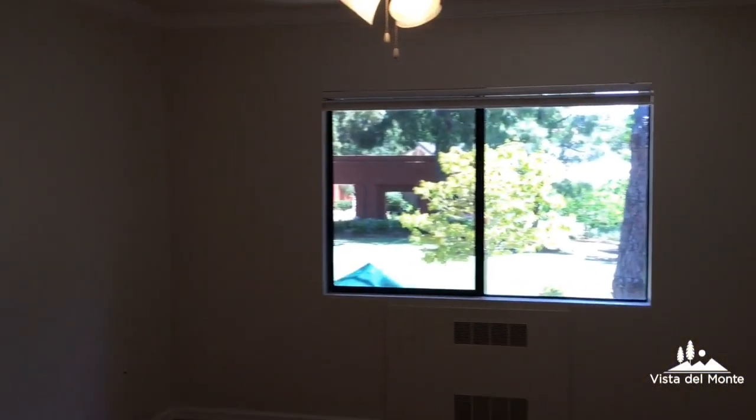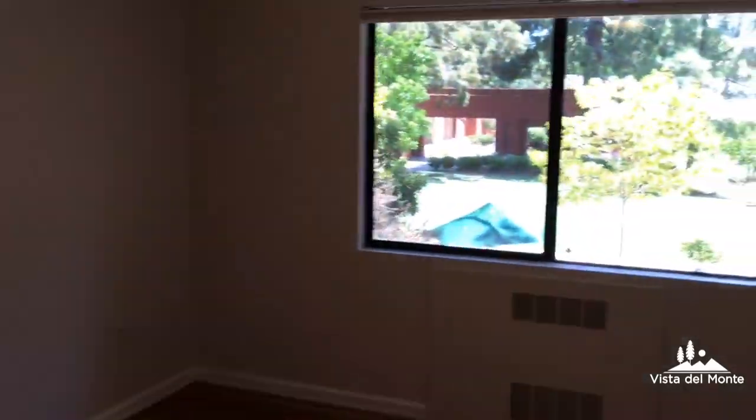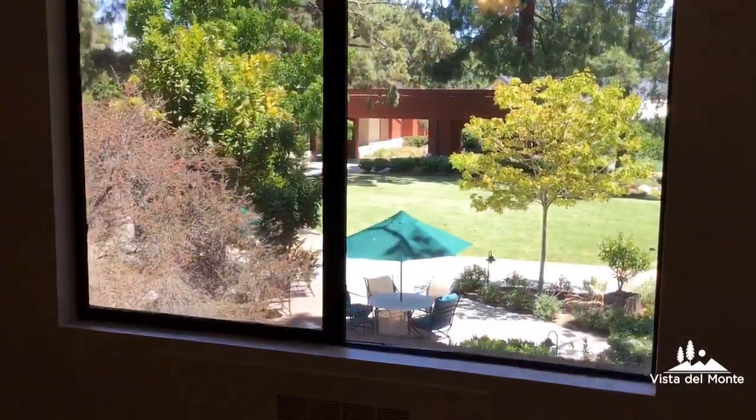Here is the bedroom, again with a gorgeous view.